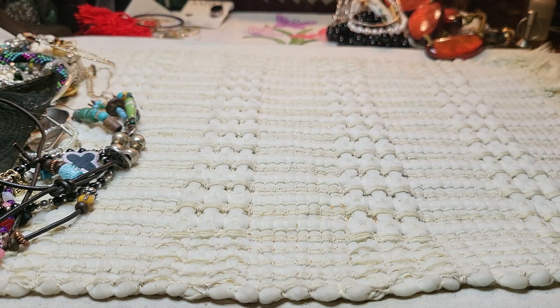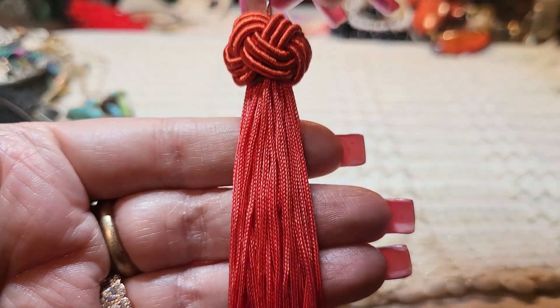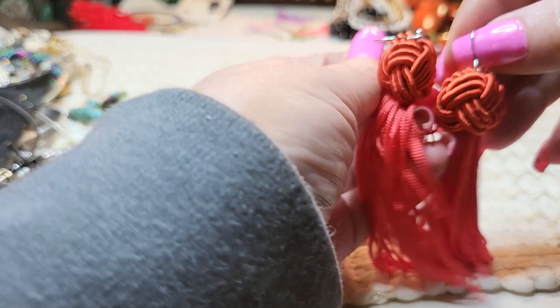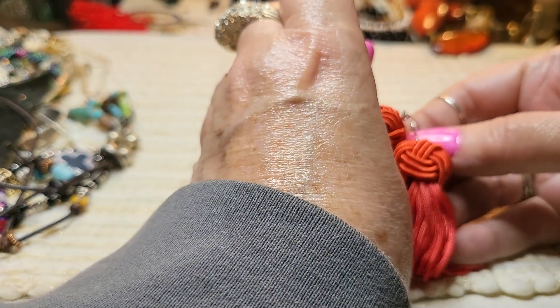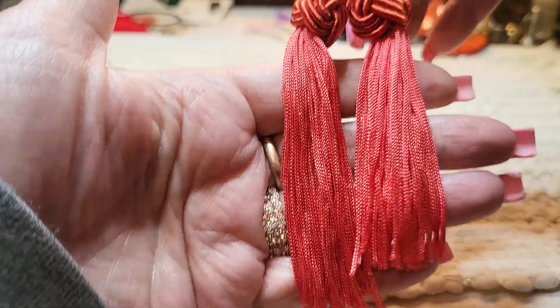What is this one? Oh, an earring — tassels, red. Oh, here's the other one. Got both of these — knots in the top and tassels at the bottom, red. There we go — so we got both of those. Nice, silky tassels.